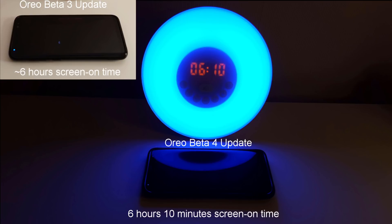So there we have it. We've got another 10 minutes or so extra time with the Beta 4 update compared to the Beta 3 update. So basically it looks like the screen-on time at least is not really improved that much since the previous update.